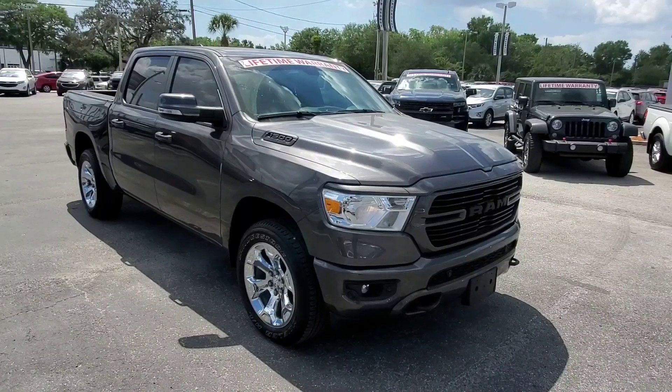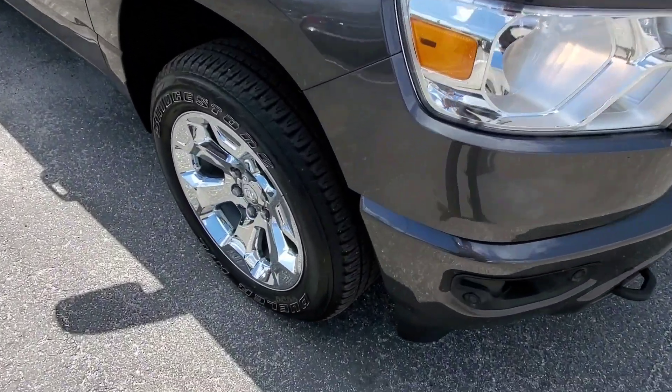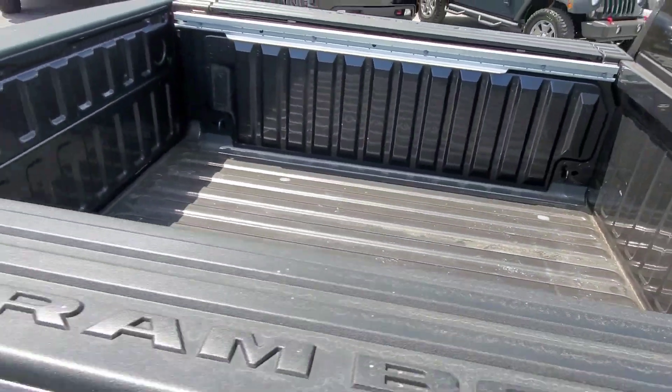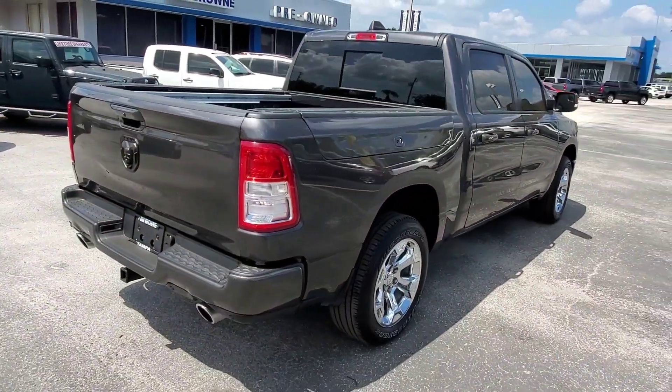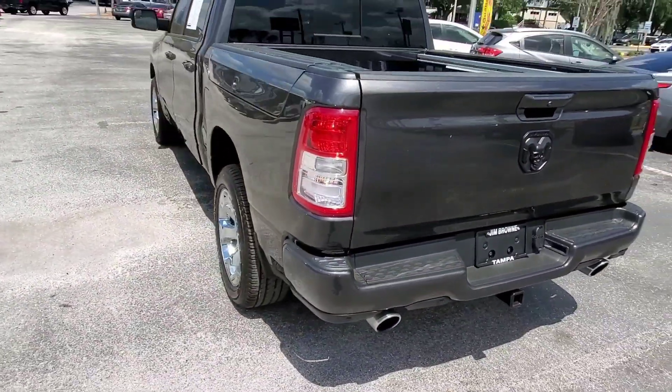Hello, this is Clint with Jim Brown Chevrolet in Tampa, and this is our 2019 Ram 1500 with just over 9,000 miles. This truck is like brand new — it's got new tires, Ram Box storage, chrome wheels, and it's the Bighorn trim, so it comes with a lot of extra features. It also has parking sensors in the front and rear.